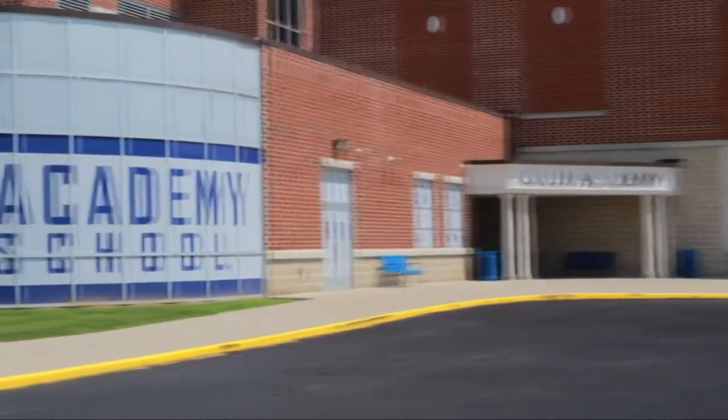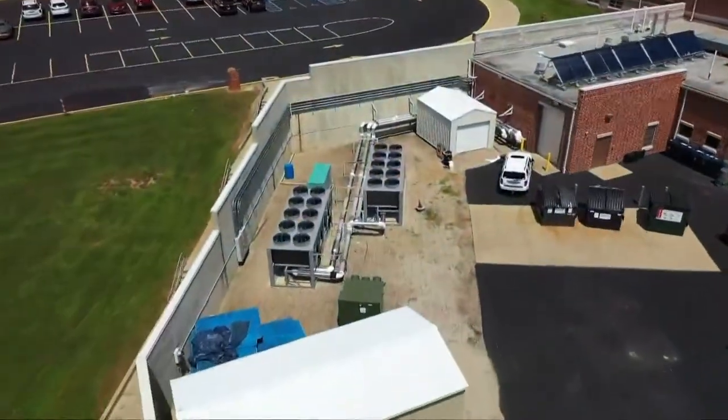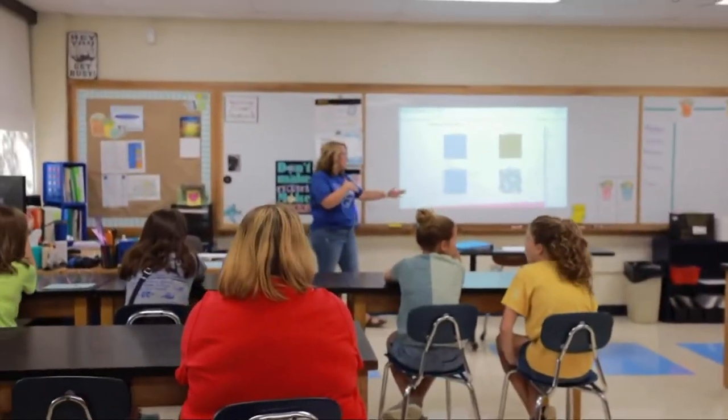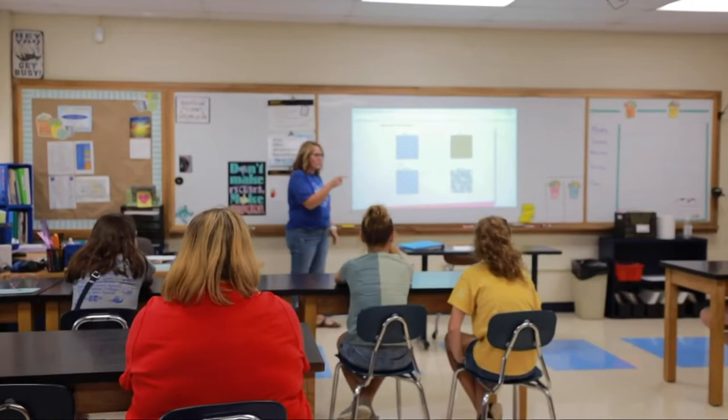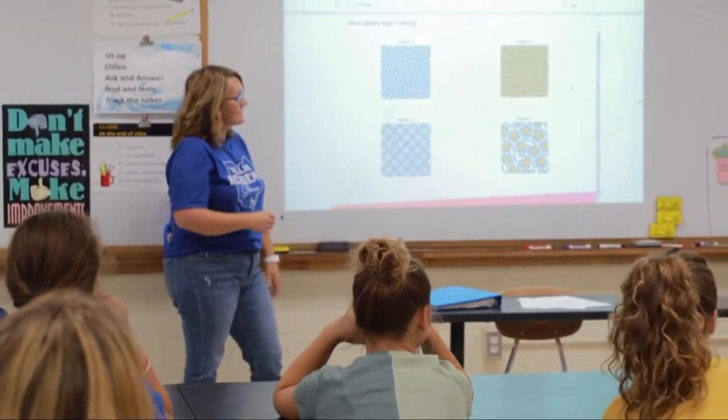This small town on the Ohio River has taken on a huge project — a total overhaul of its school's ventilation systems. Health experts say it's one of the best ways to protect students from COVID. It helps reduce the spread, it helps increase the likelihood that we don't have to use masks. Nobody likes to use a mask. Less COVID means more time in the classroom.